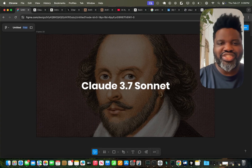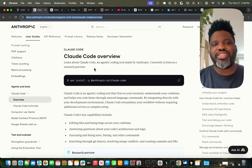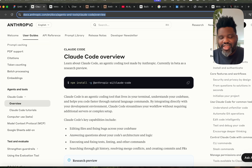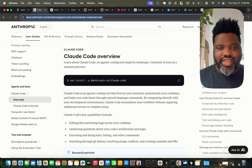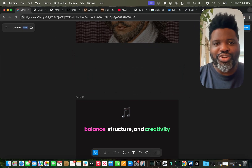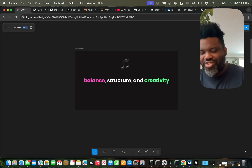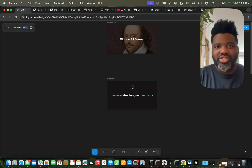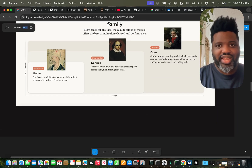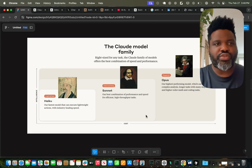When Anthropic released this new model, they also introduced Claude Code. I want to show you how to use it and how I've been personally using it. I got access — this is currently in private beta, I applied and they sent me access. Unlike other companies, Anthropic really focuses on balance, structure, and creativity. And with this new model, Claude 3.7, they've affirmed that their focus is going to be for developers — building models for software developers.